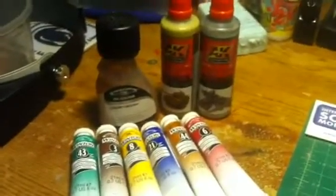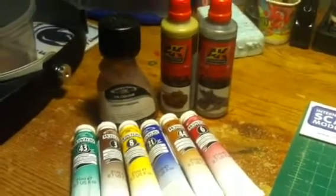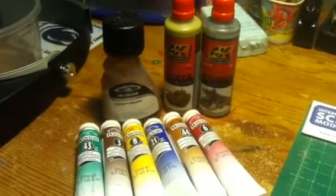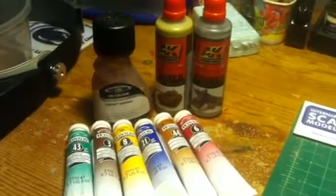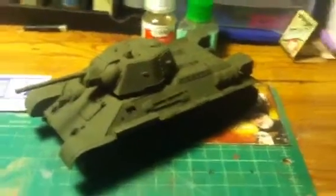I'm willing to give it to you, or maybe we can work out a trade or something. I have no use for it, so I might as well give it to somebody that's going to use it. Let me know. That's going to wrap this video up — I'll do the detail painting next. Catch everybody on the flip side.